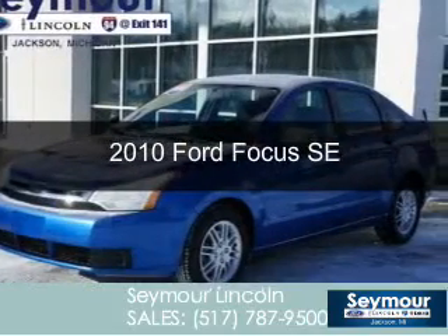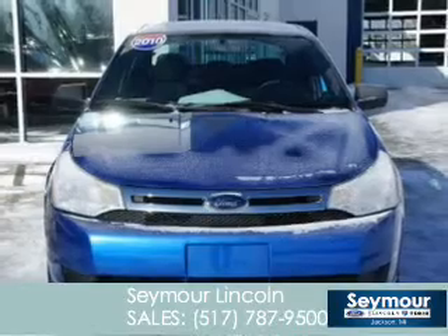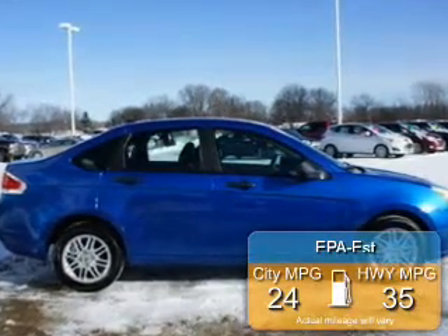This is a used 2010 Ford Focus, powered by front-wheel drive, a 2-liter, 4-cylinder engine, and an automatic transmission. Great fuel efficiency saves you money by requiring fewer trips to the gas station.